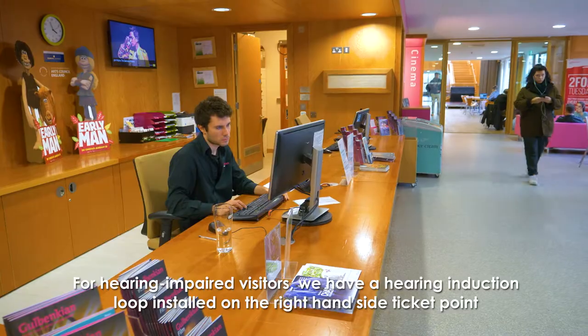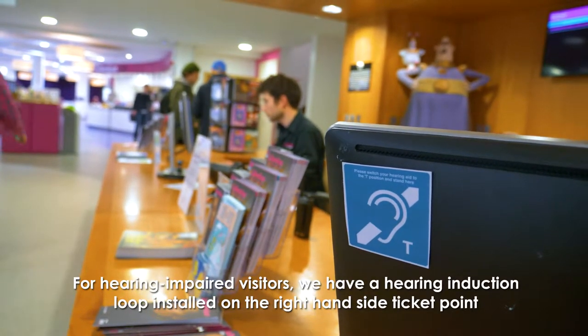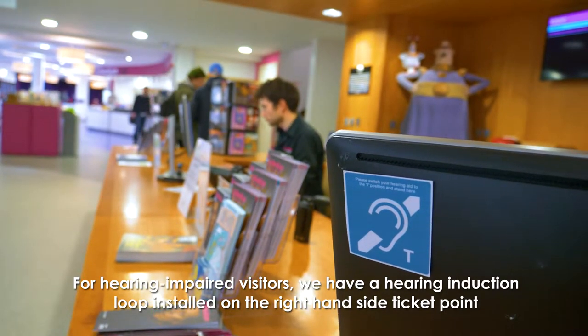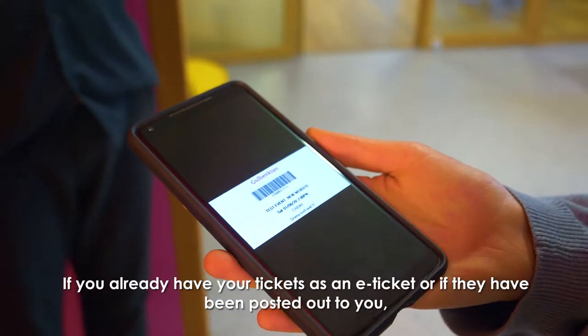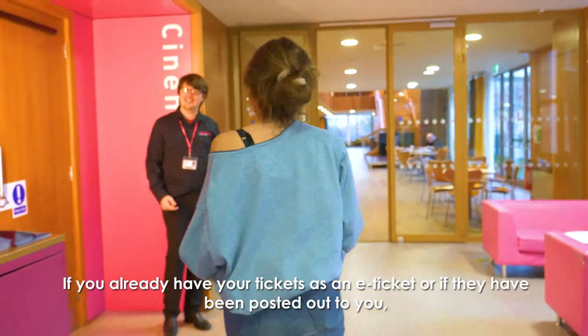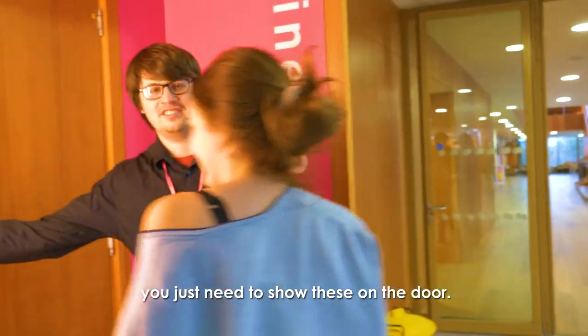For hearing impaired visitors we have a hearing induction loop installed on the right hand side ticket point with the hearing loop sign. If you already have your tickets as an e-ticket or if they have been posted out to you, you just need to show these on the door.